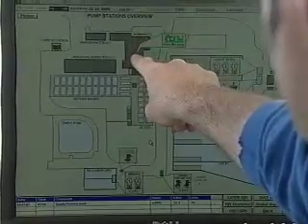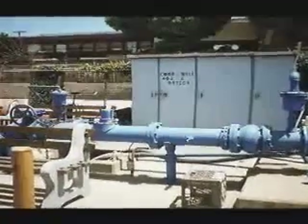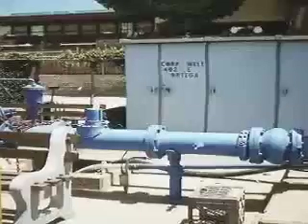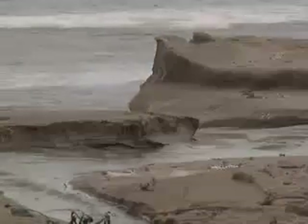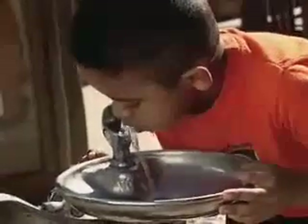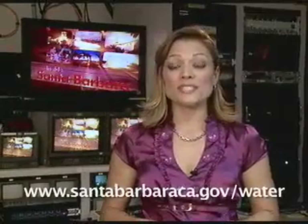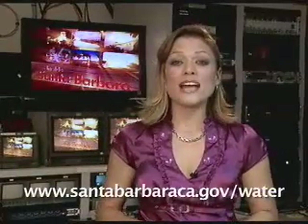The city continually works to keep its wells in good condition. This is important so that they will be ready when we need them, either during drought or some other water supply interruption. Even though it's a small percentage of our total usage, it's important for a number of reasons that justify the effort that we put into it. For more information on groundwater, visit the city's website at santabarbaraca.gov/water.